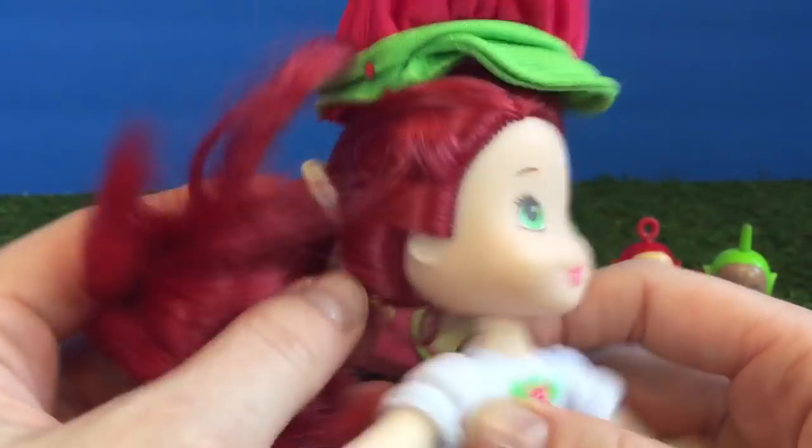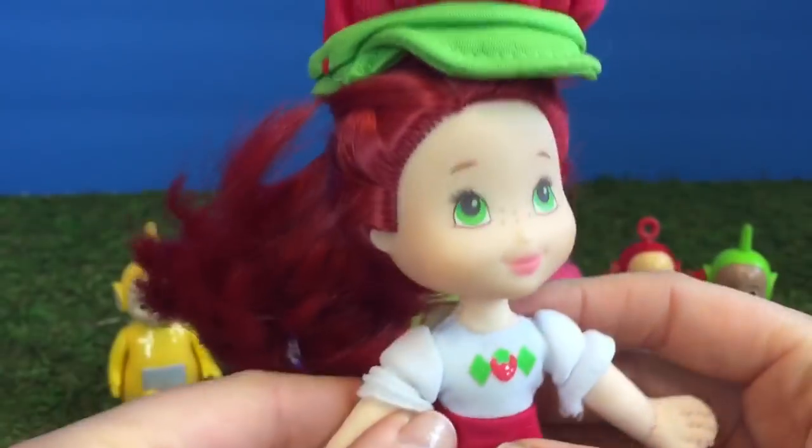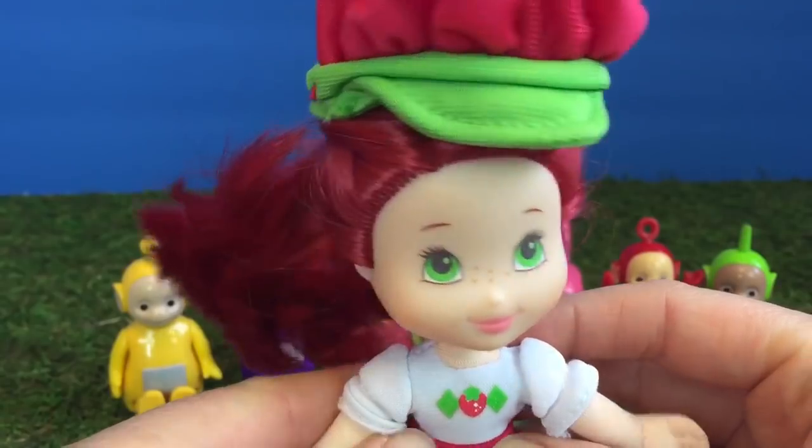She has little freckles on her face, beautiful strawberry-colored hair, a little hat, and a strawberry on her t-shirt.